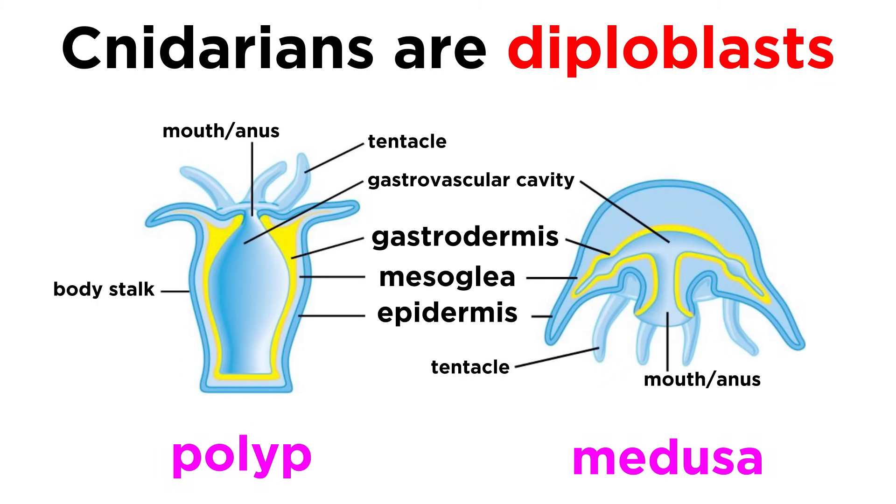Now, unlike sponges, cnidarians are diploblasts, meaning they have two unique germ cell layers. These are the ectoderm, or epidermis, that contains most of the cnidocytes and sensory cells, and the gastrodermis, or inner digestive layer, that secretes enzymes to break down food. Between the two layers is the water-filled mesoglia that forms the hydrostatic skeleton, which provides support for many cnidarians — basically a pressurized water skeleton, kind of like a filled water balloon.